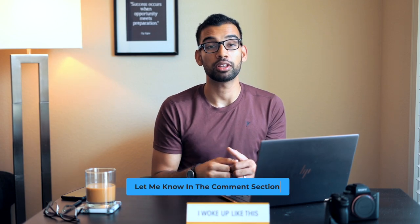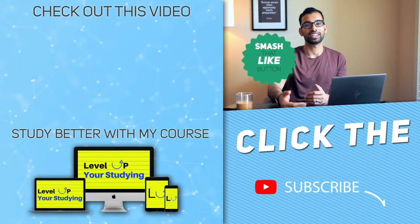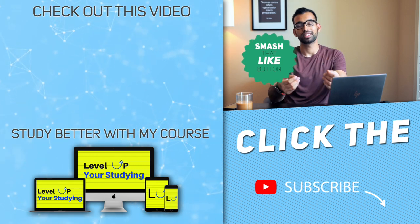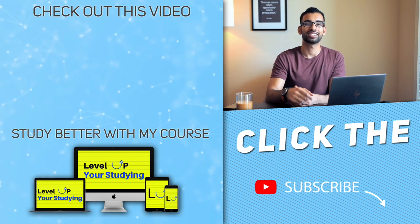If you guys have any questions, comment down below. Before you leave, hit that like button — help the YouTube channel out and make sure it gets higher in the algorithm. Thank you so much for watching. Hopefully I've been a little help to you on your journey, and thank you for joining me online. I'll see you guys later.